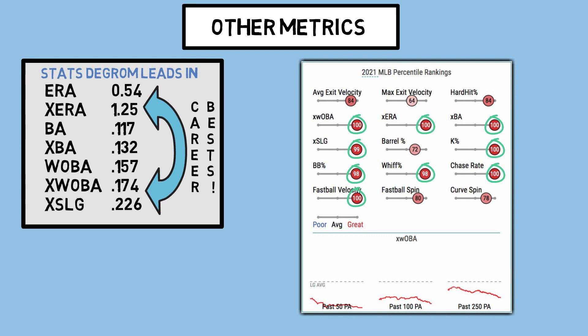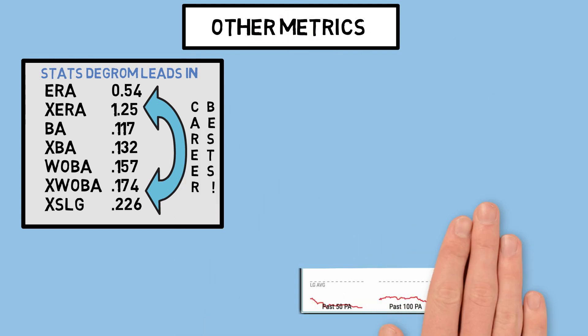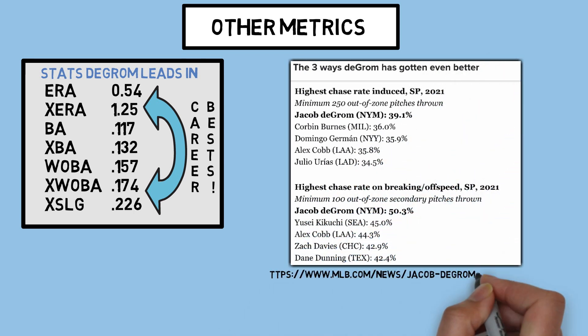Going back to his pitch location plots, deGrom is ranked in the 100th percentile for chase rate, which is a big reason for his success. His fastball plays, but his slider specifically is playing off of it very well. To this point in the season, deGrom ranks first in both the highest chase rate among starting pitchers and the highest chase rate on breaking pitches among starting pitchers as well. His stuff is filthy, and he's throwing it to where guys can't hit it — and they're still swinging.